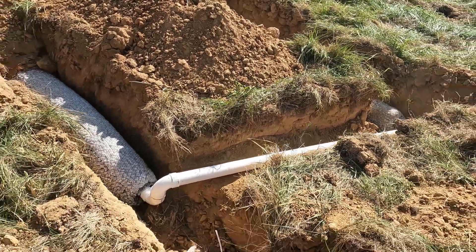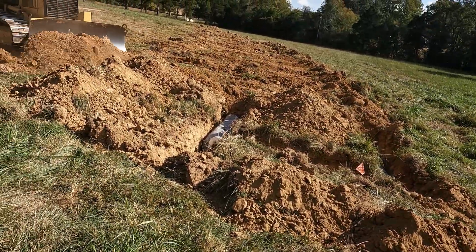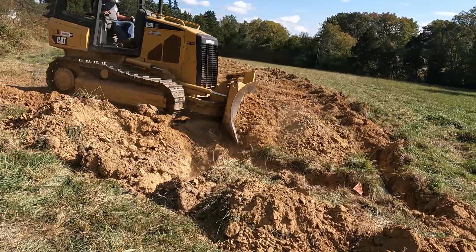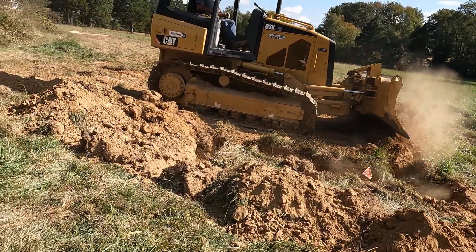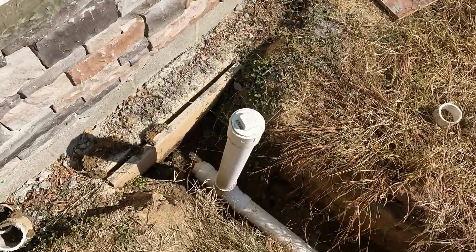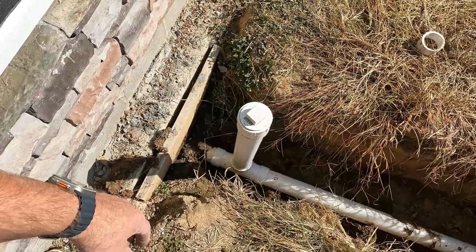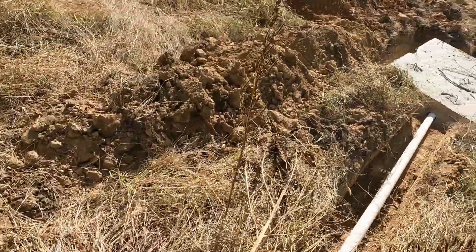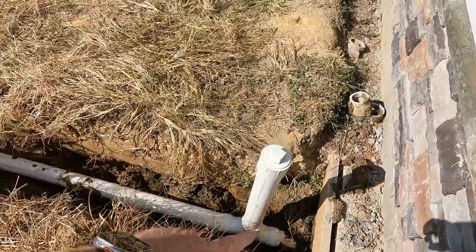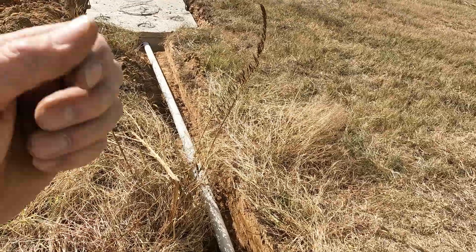There is a crossover which runs and ties every line together. There was our stub-out — they put on a sweeping T, got it tied into the tank, and then put a clean out on it. In case we ever have any issues, we can run a roto-rooter or snake in through there to clean out a clog. You can also dig up the tank if you have a bigger issue.